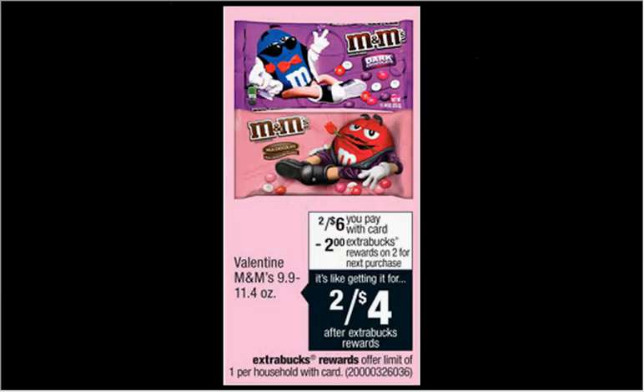Additionally, the Valentine M&Ms are on sale two for $6. When you buy two, you'll get $2 back as an extra care buck. You can use that dollar off two coupon from your Red Plum of January 11th here and pay $5 out of pocket, get $2 back — it'd be like getting each bag for $1.50.